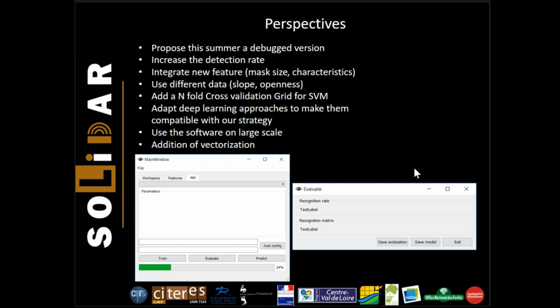Finally, I did not talk about the vectorization and information extraction, which is obviously a task that must also be worked on. Thank you for listening.